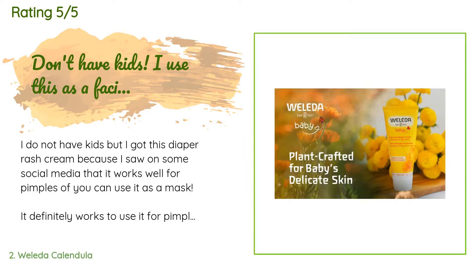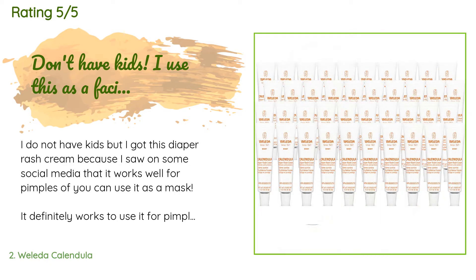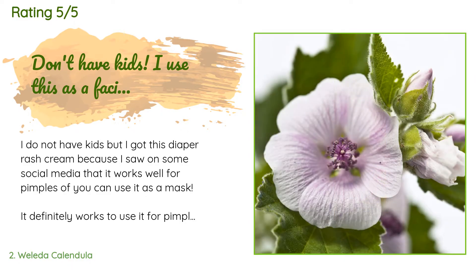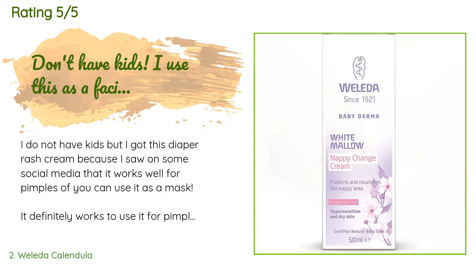"If you can use it as a mask, it definitely works for pimples or as a mask — just dab it on a pimple and it will be ready to pop by the morning. I also use it as a mask, and I have always struggled with my skin, but this diaper rash cream leaves it looking glowing and so smooth. It also evens out the tone of my skin and takes out my blackheads."